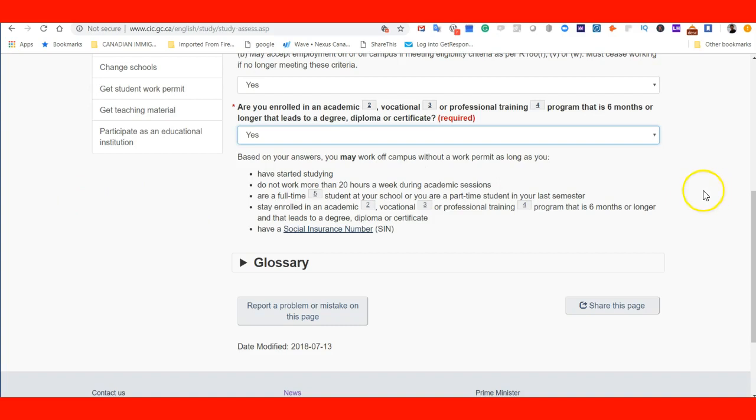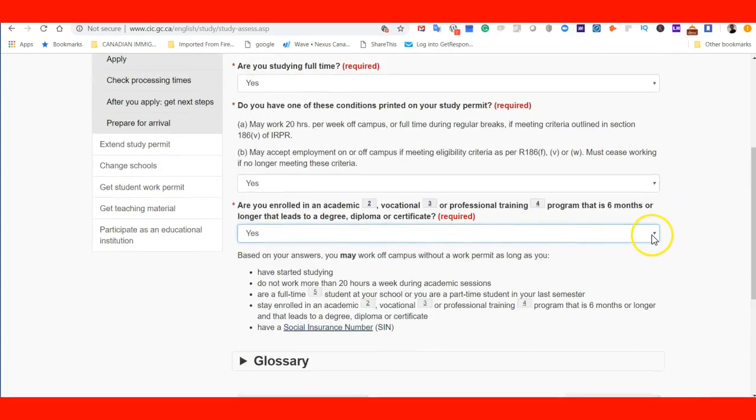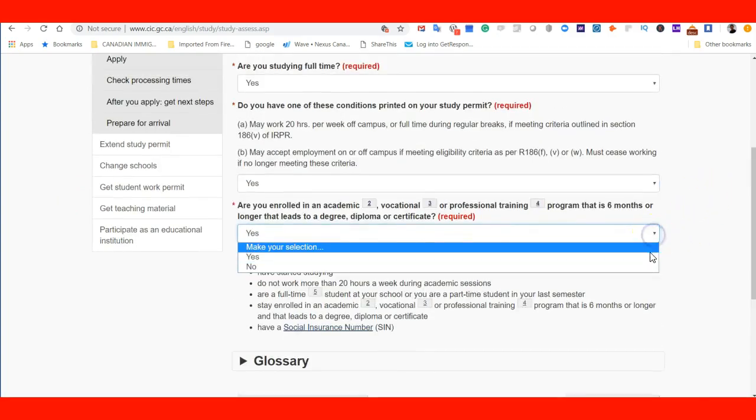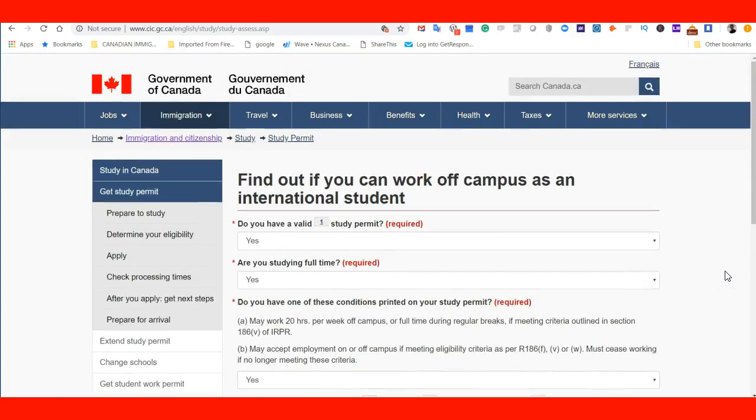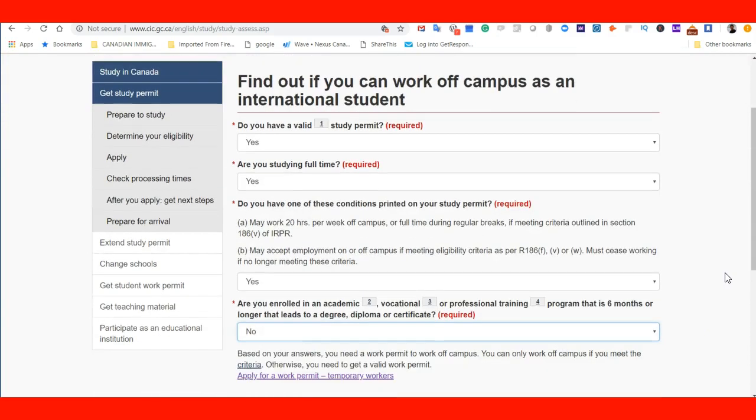You also have to have a social insurance number. If I say no to having the condition on my study permit, the tool tells me: based on your answer, you need a work permit to work off-campus. The tool really helps you determine all the conditions, so you know when you need a work permit or not, and if you can work without one as a student, it tells you the requirements you need to meet in order to be in compliance.